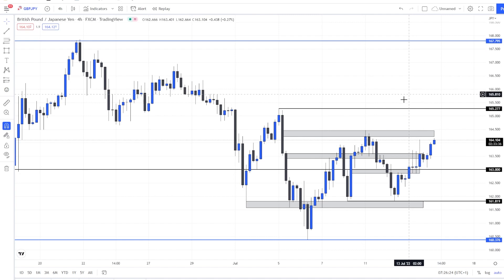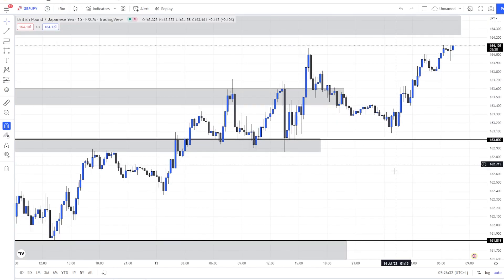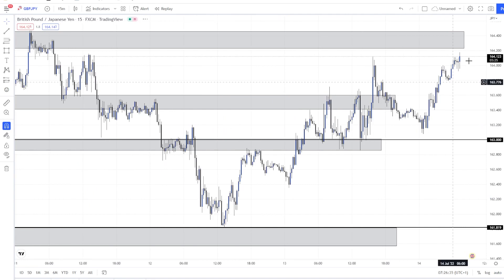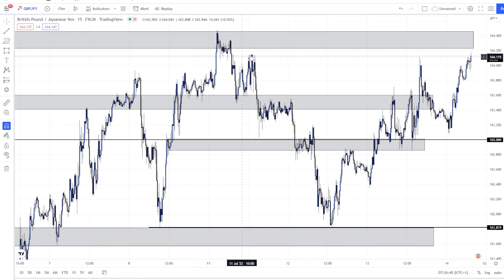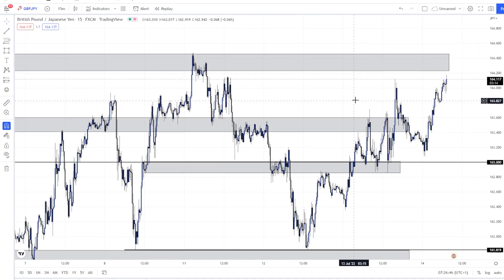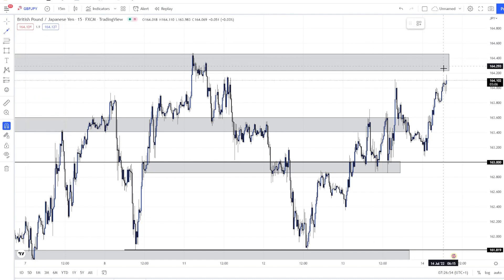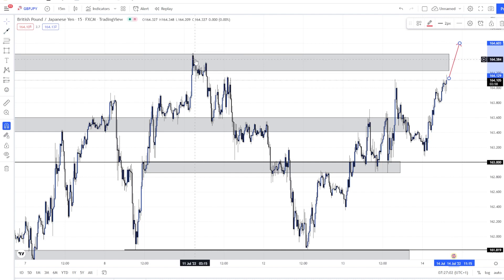I am bullish on GJ today and just need to see how it reacts from this zone — this is like the previous high here. It's soon London open, so maybe something like this could happen: we go up, break and take that liquidity, sweeping this high, and then we could go lower.